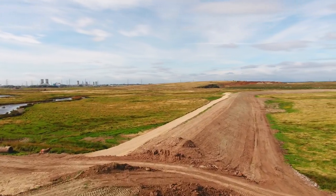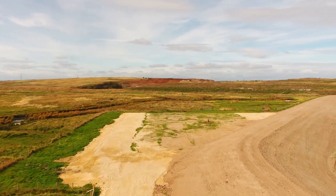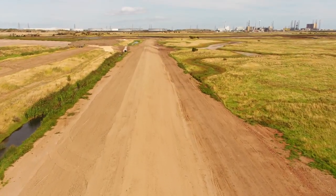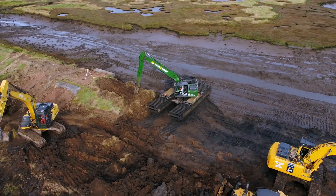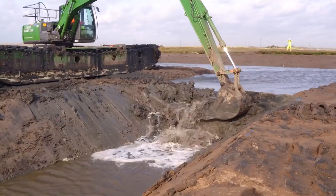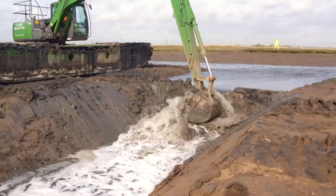What we're trying to do is enhance that habitat by creating a new area of intertidal habitat, where we're actually breaching an old defence and building a new defence further back to allow about 30 hectares to flood at every tide. This will create incredible habitat for birds and will really enhance the area while also protecting the residents and the industry.